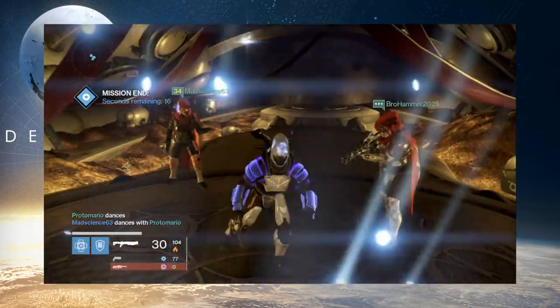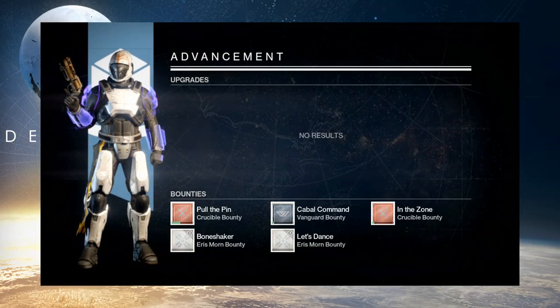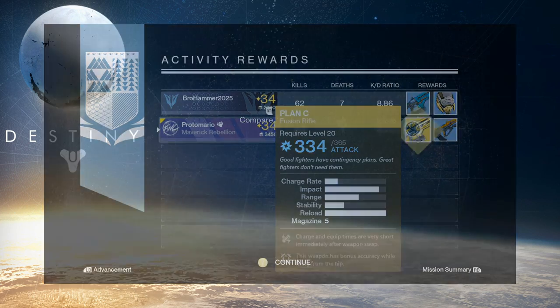Well, that's about all I have to say about it, ladies and gentlemen. Leave me a comment in the section below if you feel the same or if you think I am totally wrong — I don't care either way, just let me know down in the section below. I've been your host, Protomario, signing out. Good gaming and God bless.